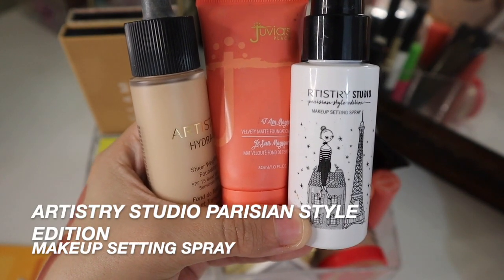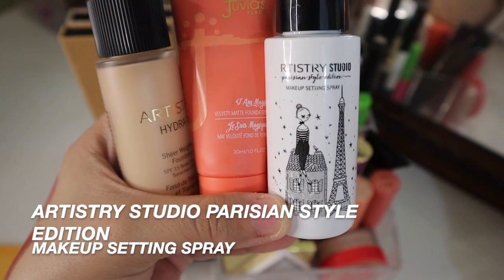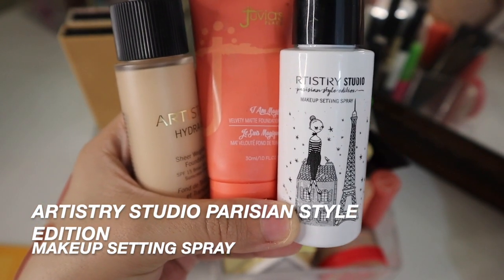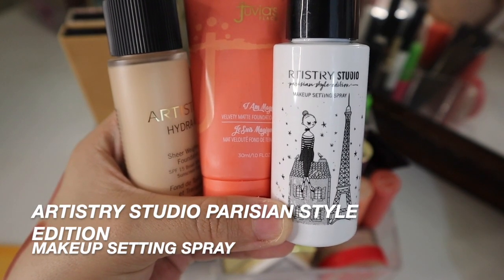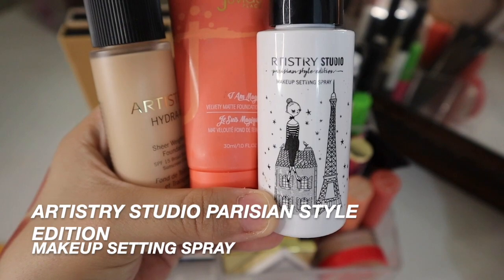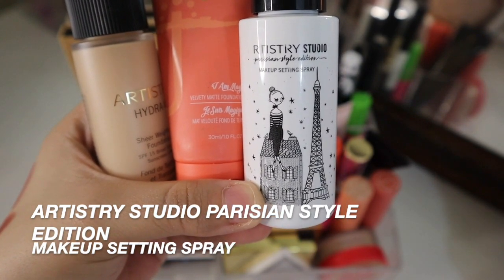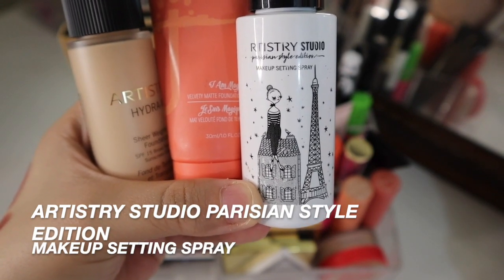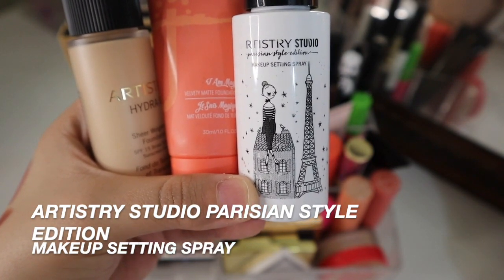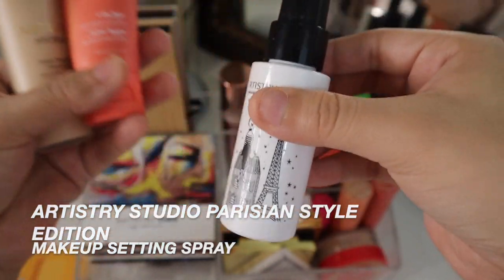Next is the Artistry Studio makeup setting spray. This is actually my second bottle and I absolutely love it — I still have two backups left. I use this almost every day and it really just helps with setting my makeup very, very nicely. It doesn't leave a weird residue, because sometimes some setting sprays don't really set into your makeup. This does the perfect job.